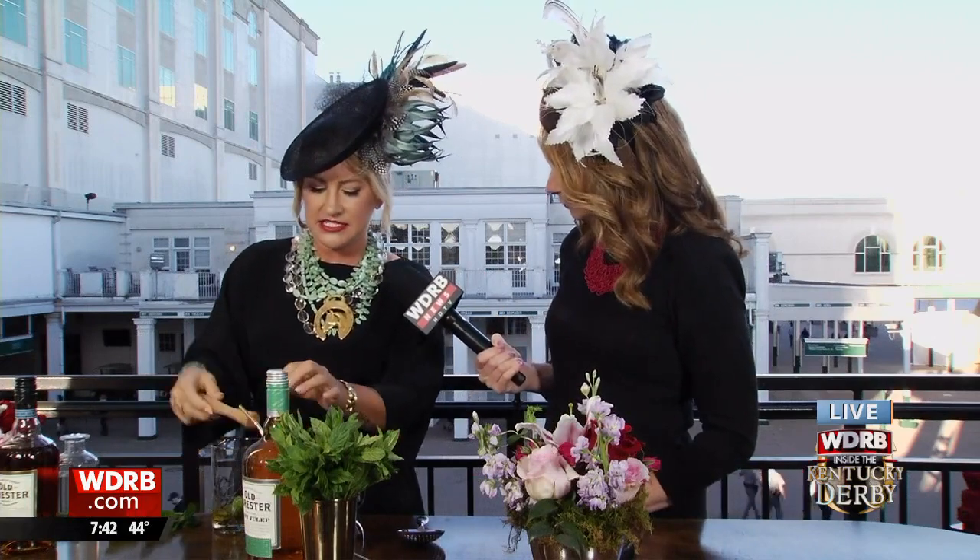The weather could not be nicer — we're having a good turtle day. Now, I have to ask about the mint. People muddle the mint, they spank the mint, they do all kinds of stuff to it. Is there any risk of overdoing it? There definitely is. I use a flat-bottomed muddler, not a muddler with teeth. If you use a muddler with teeth, it breaks it up too much and makes it very bitter. Nobody wants a bitter julep.